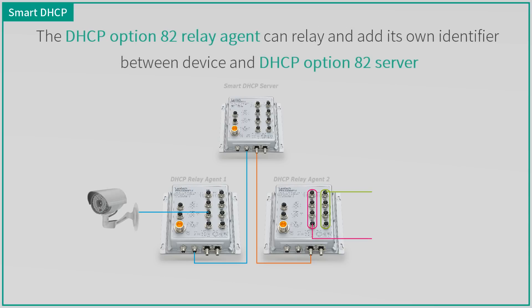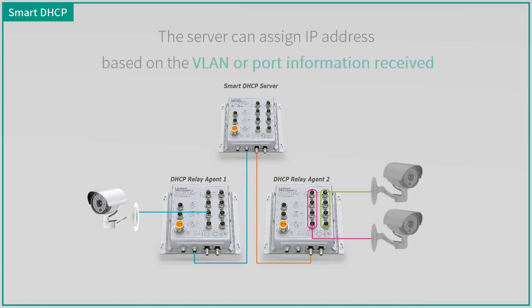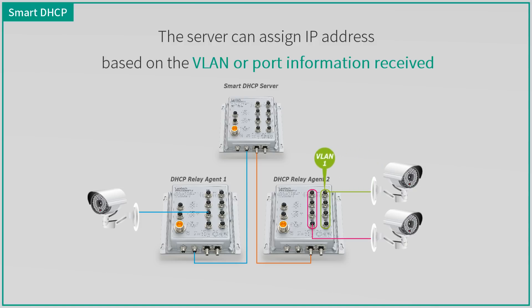When a new device is connected to a Lantac switch, the switch can relay and add its own identifier between the device and the DHCP option 82 server. The server can then assign an IP address based on the VLAN information received. Lantac switch is not only a DHCP option 82 relay agent, but also powerful enough to act as a DHCP option 82 server.